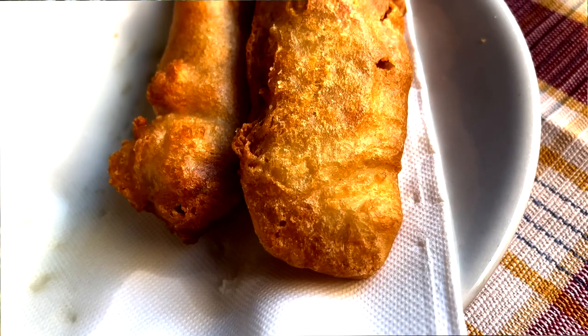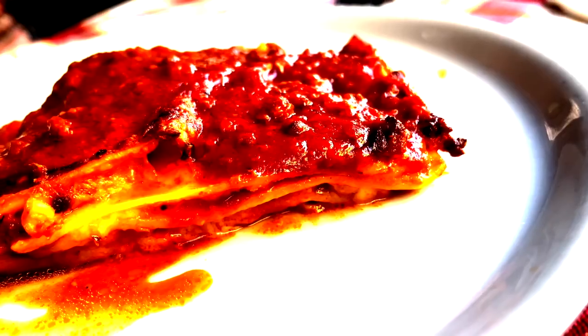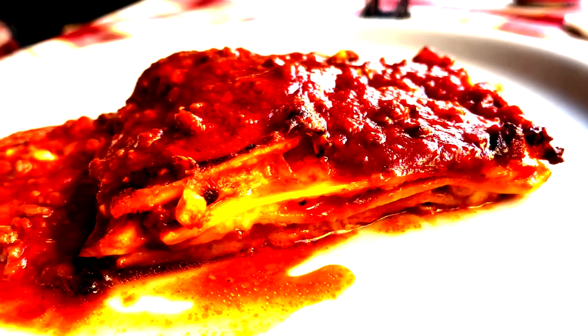What's up, travelers? In this video, we're in Rome, Italy, and we're going to go check out some amazing Roman cod fillets and some fantastic lasagna.